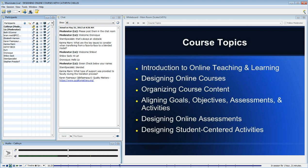Then beginning the design work: looking at your assessments and activities and perhaps redesigning those for the online environment, or in some cases creating new ones.